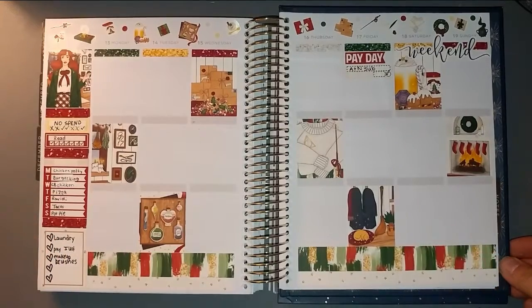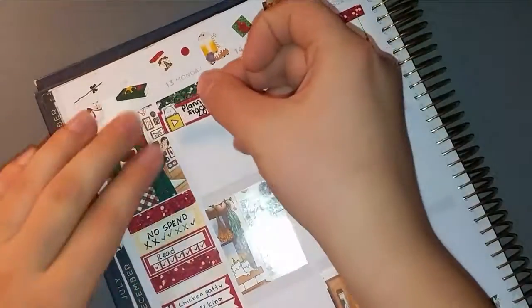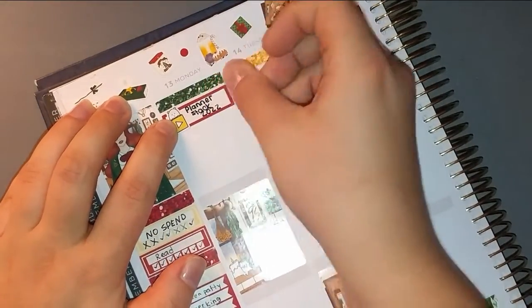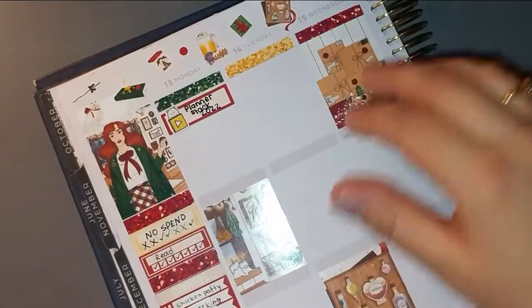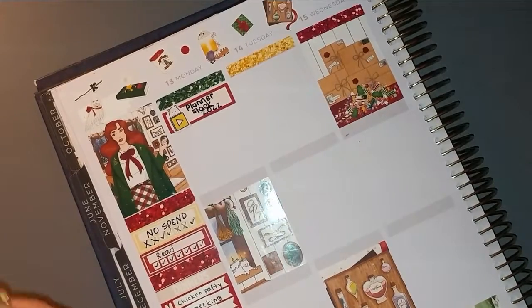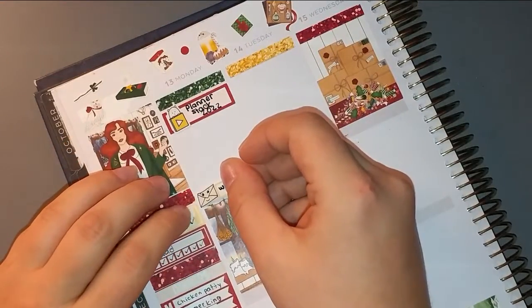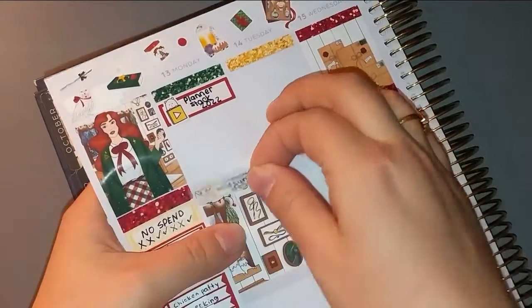We're going to start with Monday. The first thing I'm marking is that my planner stack video went live. This was the week I was sick, so I wanted to have something go live because I felt bad that I didn't have anything to upload. I also got a couple of orders in the mail.